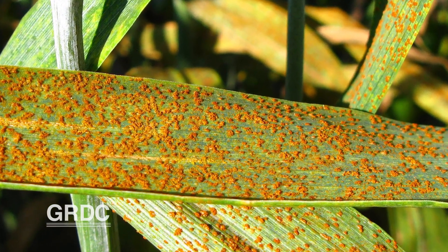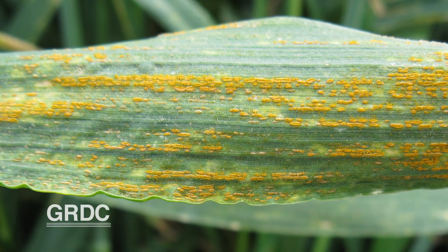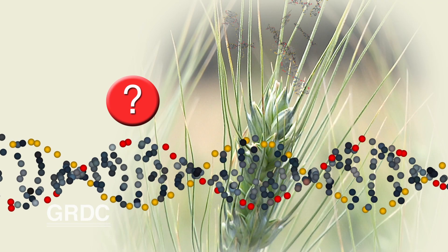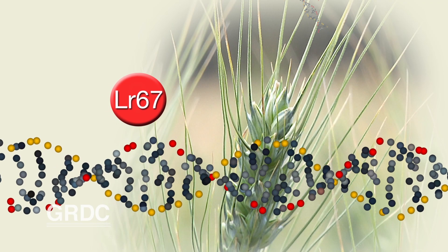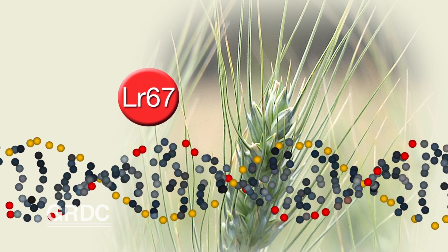But in wheat genetics, a triple rust resistance gene is pretty rare. Even rarer is knowing how it works. And it just so happens that there is such a gene, known as LR67, and it's playing a central role in the breeding arm of the Australian Cereal Rust Control Program.